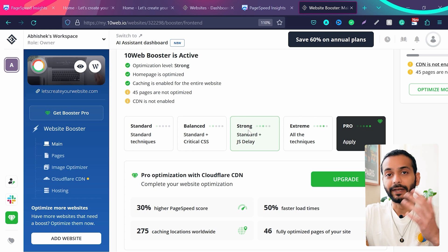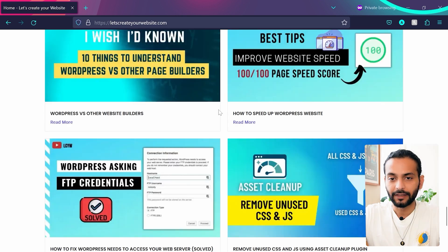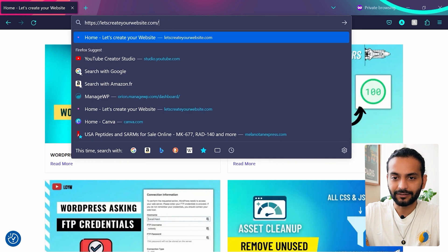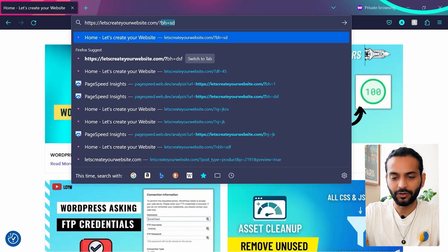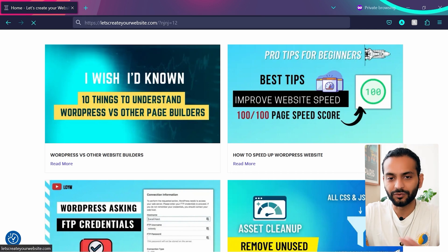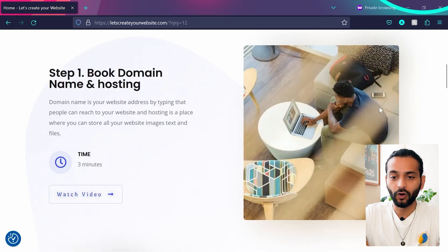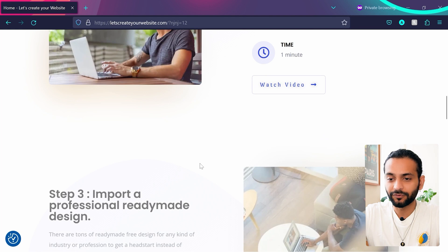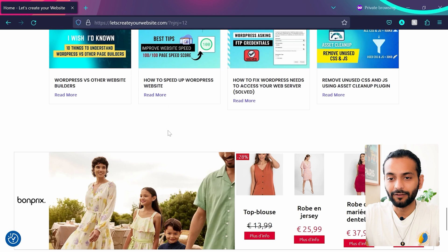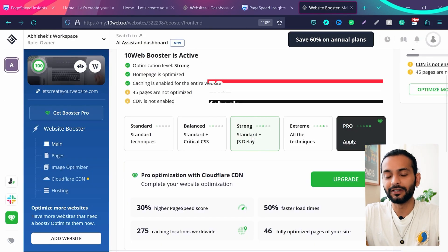Now with Strong optimization applied, test your website again in the private window. If it's still appearing cached, add a query string to the URL — like '?njnj=12' or any random string — to clear the cache. Now I can see my website is not breaking: the layout is fine, ads are loading nicely, all elements look correct, and blog posts have the proper view they used to have.